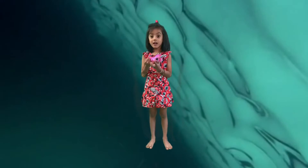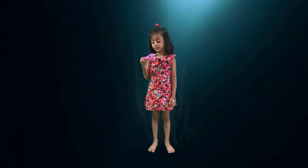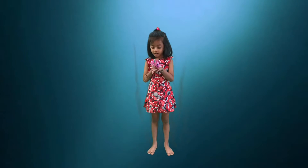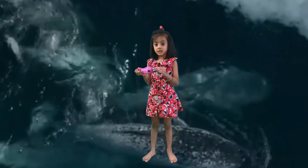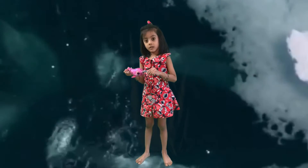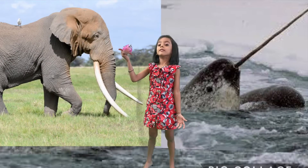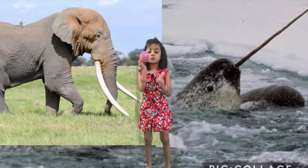Narwhals are whales which have long tusks. Did you know that some animals have tusks like the narwhal? Like the elephant. But elephants have two tusks and the narwhal has one tusk.